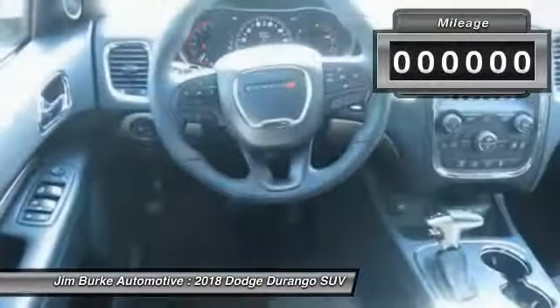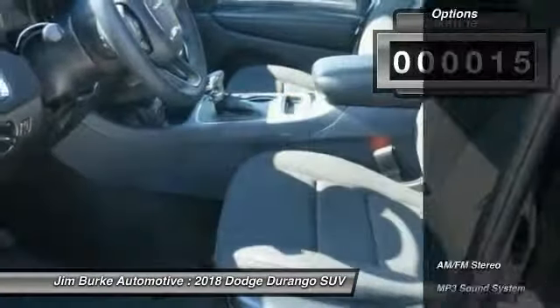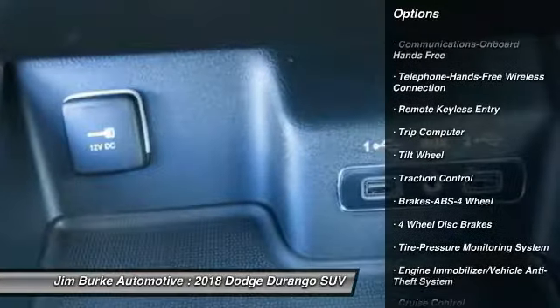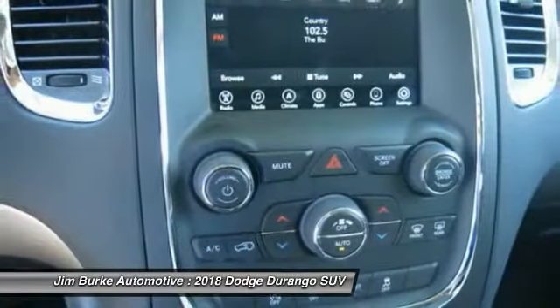Underneath our sturdy body-on-frame mechanicals and the option for a powerful V8 engine, this vehicle has less than 100 miles. Here are some of this vehicle's great options: traction control, anti-lock braking system, Bluetooth wireless data link for hands-free phone, air conditioning, power steering, aluminum wheels, floor mats, cruise control.